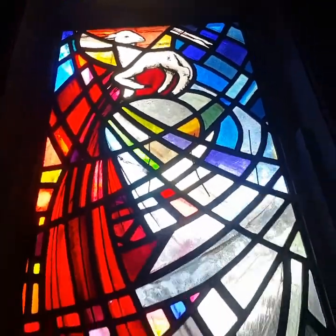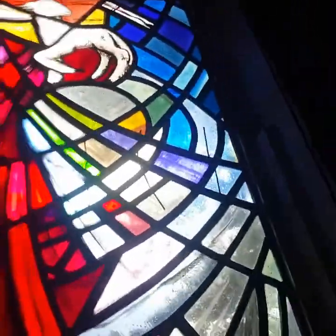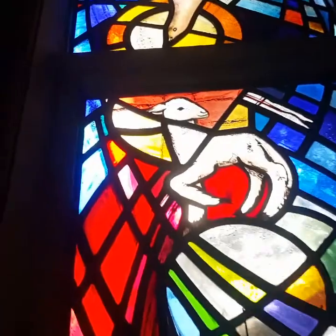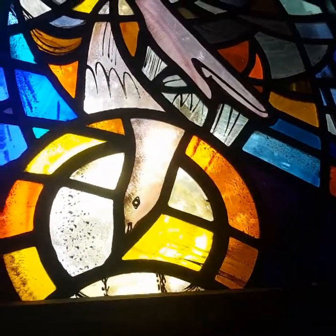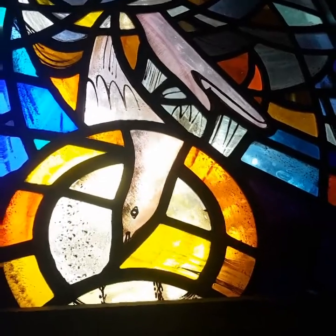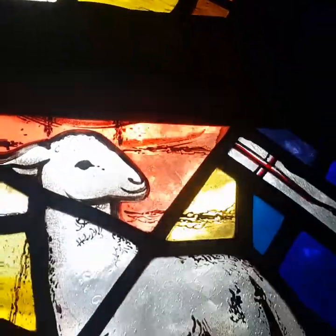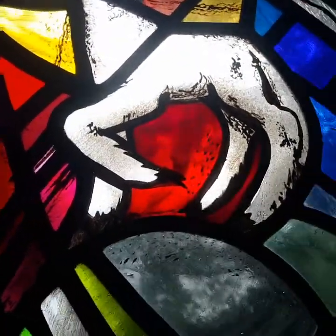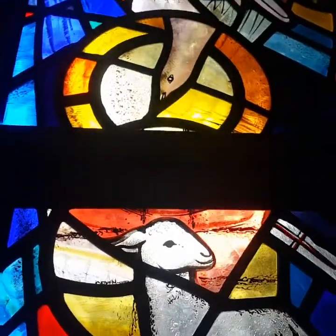I'll just see if I can extend this so we can get to see a bit more of it. There we go — we can see a dove diving down. Isn't that lovely. Look at that bright orange, all hand painted. The lamb representing Christ, and the dove of course represents the Holy Spirit.